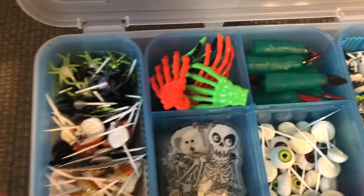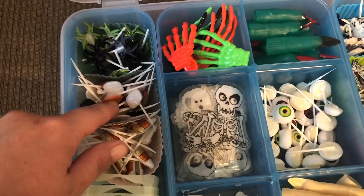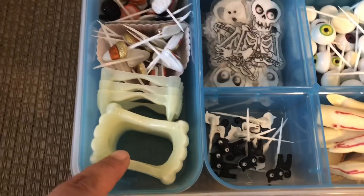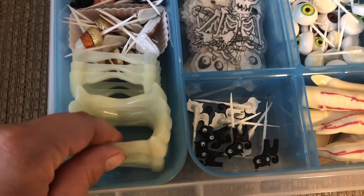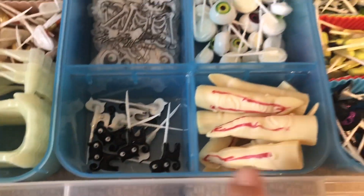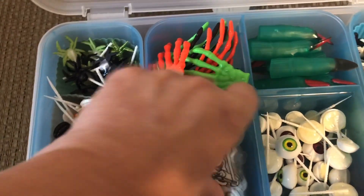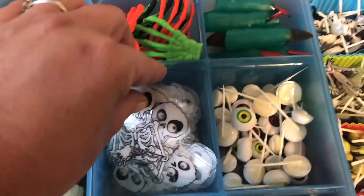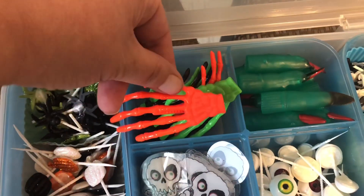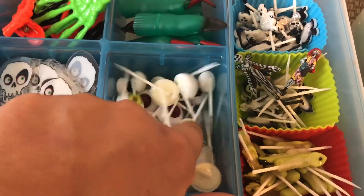We'll start with the picks. Here is a bunch of spiders, then we have some pumpkins, these are candy corn, these ones here are the vampire fangs, we have some cats, some fingers, and in here are some ghosts and skeletons — they just go into cupcakes. I use them in different things.